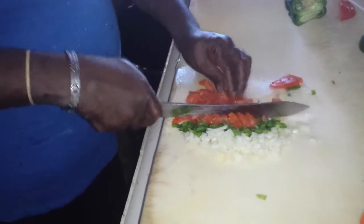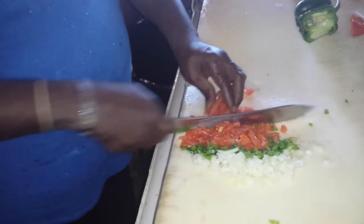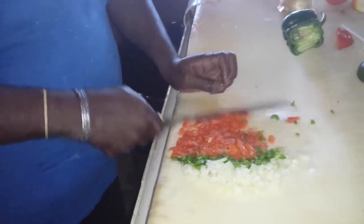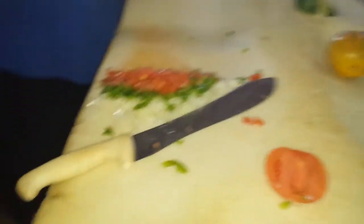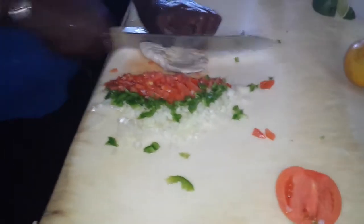What distinguishes your conch salad from the others? Well, I put more love into it. It's not in the can, it's in the hand. That's right — it's in the hand.